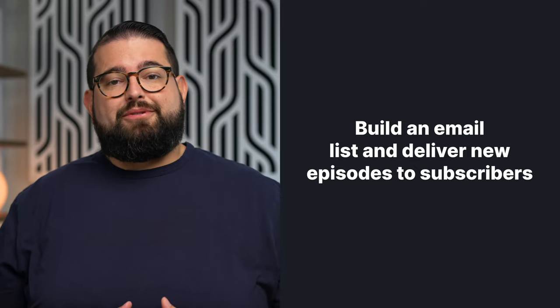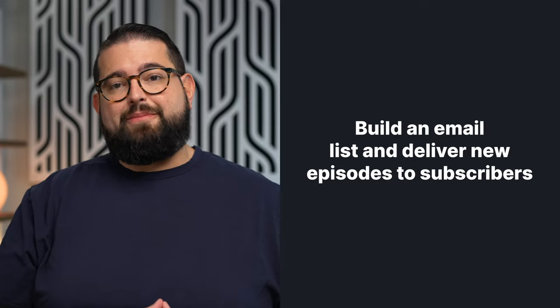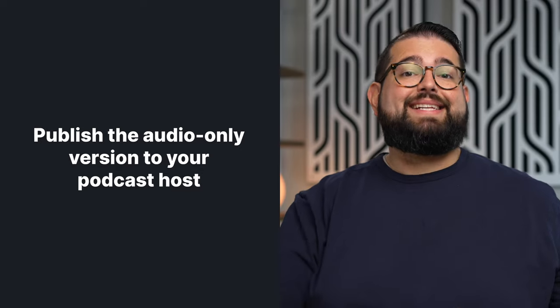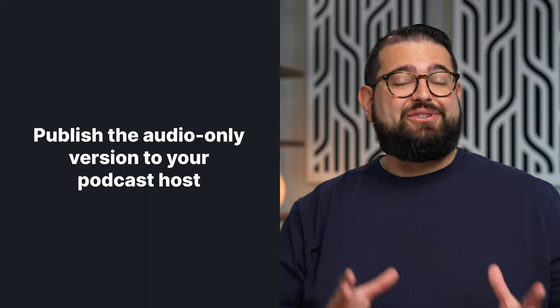Start an email list for your subscribers, encourage people to sign up during your video podcast, and then deliver new episodes to them via email as well. Of course, take the audio from that video podcast recording, put it on your podcast host, and send out the audio-only version too. The goal is to be everywhere that potential listeners and viewers might be so they can discover your content — but there are actually ways to automate some of that sharing on social media.